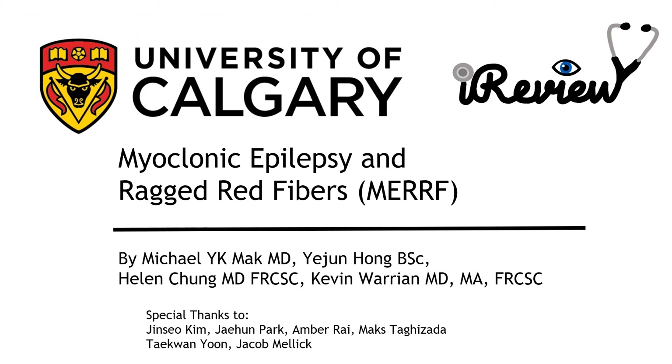Hello, my name is Yejun Hong. I'm a medical student at the University of Calgary, and our team is here to explain MERRF, or Myoclonic Epilepsy and Ragged Red Fibers, which is one type of CPEO.